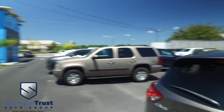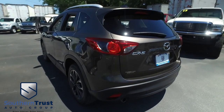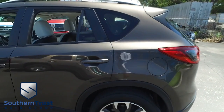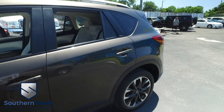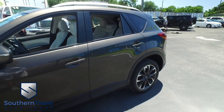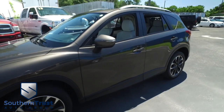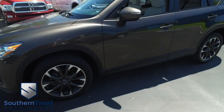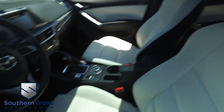Today Southern Trust proudly presents this beautiful 2016 Mazda CX5 Grand Touring four-door SUV crossover with that L4 2.5 liter 16-valve engine. You've got cruise control, tilt, keyless entry, power windows, mirrors, door locks, navigation, CD, MP3, Bluetooth, satellite stereo system, beautiful leather seating, and dual climate control.